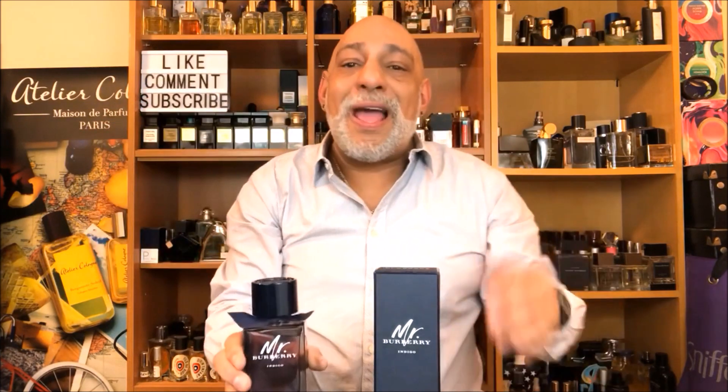Here's the box that it comes in — a navy blue box. Here is the bottle, just like all the other ones, except this one has a blue tint to it. The cap is fashioned after the buttons on their iconic trench coats. And that's the packaging for Mr. Burberry Indigo.